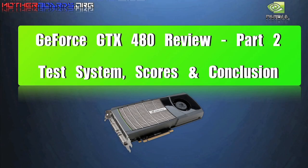Here we bring you round two of our GTX 480 review — the test system scores and conclusions. Hello again everybody, welcome to part two of our new GTX 480 series of reviews. Today we're going to show you our test platform and the benchmarks of this new card against its competitors.